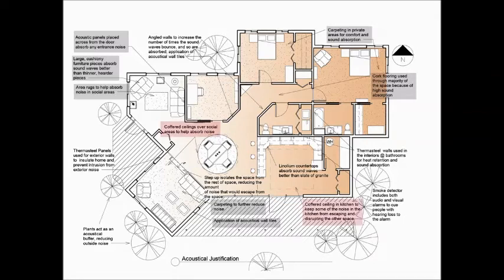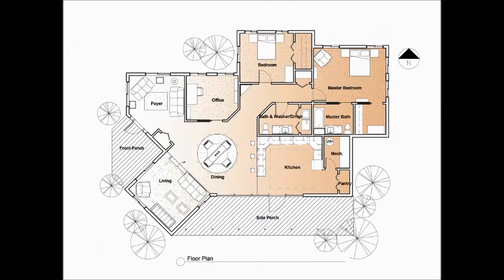In the ceiling treatment, coffered ceilings were placed strategically in areas that would provide more sound than others. The acoustical panels were an important aspect to this space and were a large reason for the angled walls. They're placed directly opposite many of the sound sources, meaning that they absorb the sound waves rather than letting them travel throughout the space.